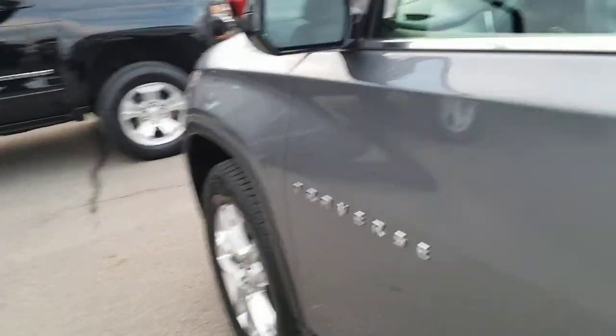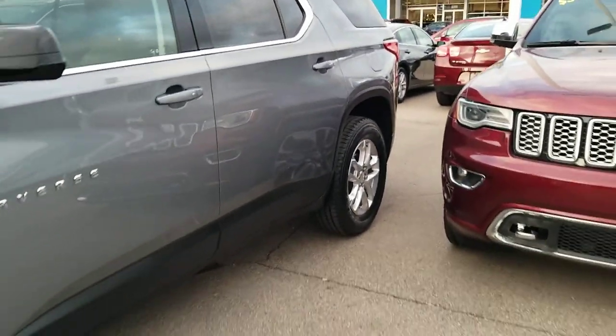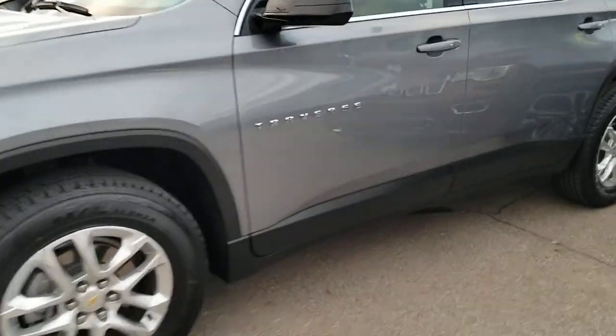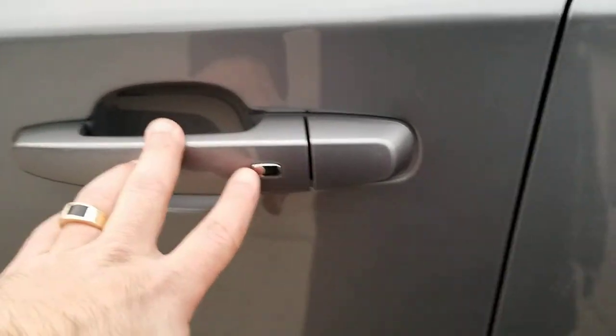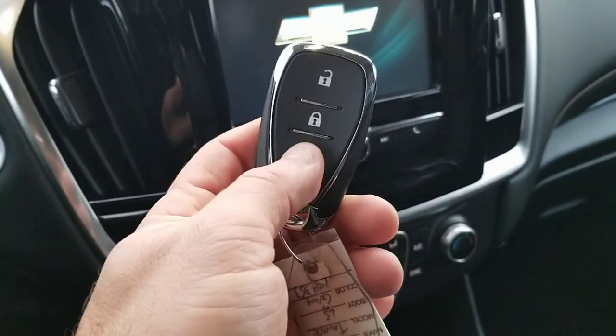Moving on to the passenger side of the vehicle — not seeing any door dings or anything like that. Overall, aesthetically, the vehicle is in great shape. Moving on to the interior of the vehicle — it has passive entry. Basically what that means is if you have the key fob, you can press this button and it'll lock or unlock. No need to even hit the key fob button. It also has the ability to offer a remote start as well.